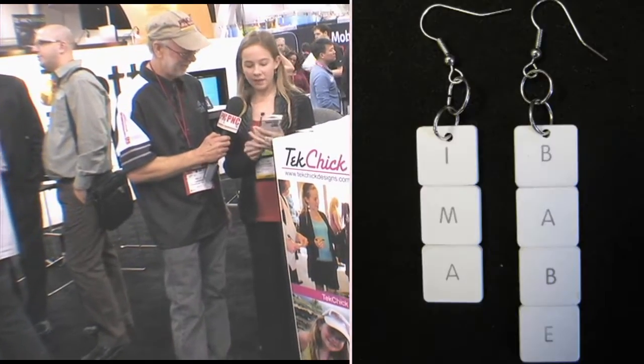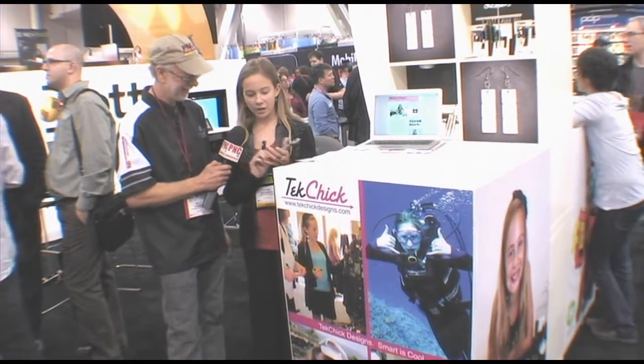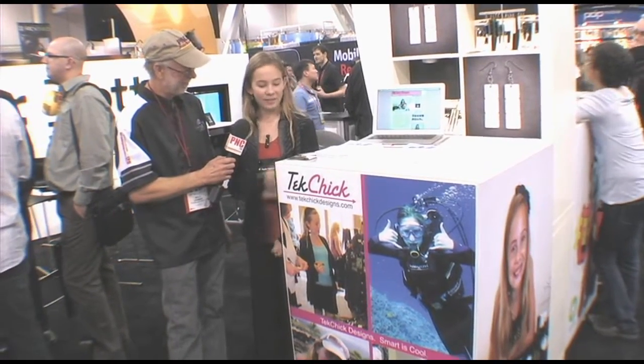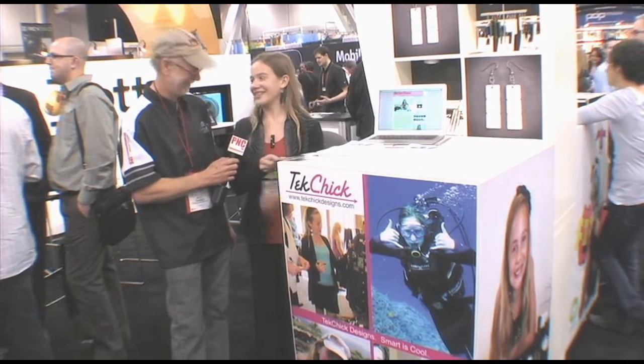I also have ones made from RAM — these are actual RAM sticks. If they didn't work, we would drill a hole in the top and put them on hooks. And my dad's joke with this one is that whenever you wear them you feel like a billion bytes, because they're each half sticks.